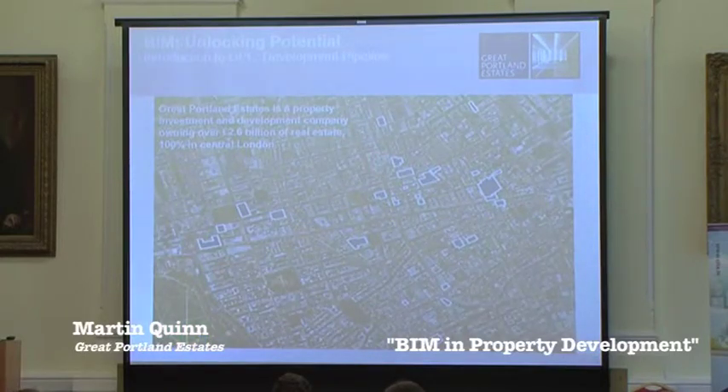Just to give a brief background about Great Portland Estates. We're a FTSE 250, Central London focused property investment and development company. Around 80% of our property is in the West End. This is just some of our development schemes, mainly centred around Oxford Circus station which you can see in the middle there, all within a few miles.